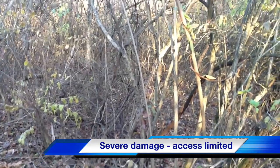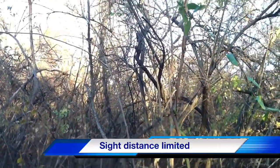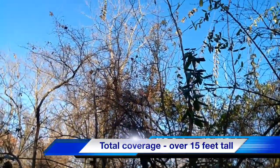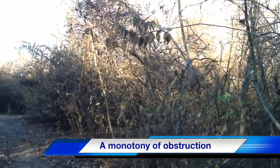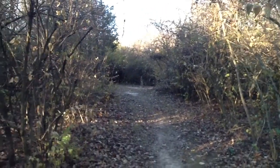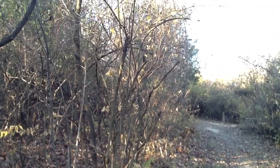Asian bush honeysuckle severely limits access to the land. As you can see here, the plants get tall, sometimes up to 20 feet. Because many of the areas covered with honeysuckle are difficult to access, recreational activities are severely limited.